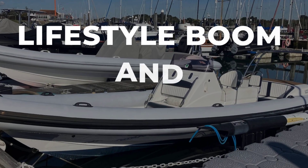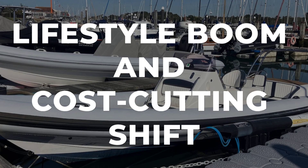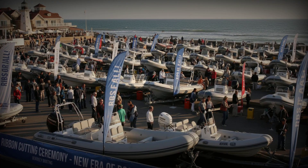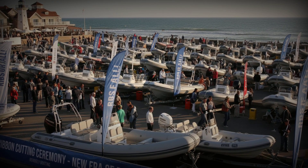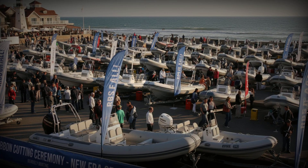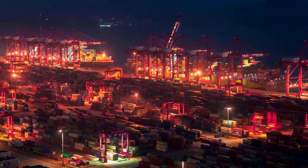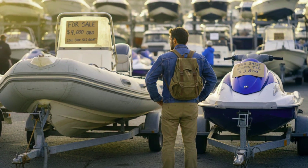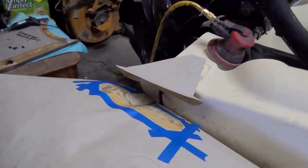Fast forward to the 2010s, and RIBs became a lifestyle product. Dealers started marketing them as the perfect beach boat, the ideal tender, the fun family runabout. Prices dropped, production moved overseas, and suddenly you could buy a 15-foot RIB for the cost of a used jet ski. That's when the problem started.